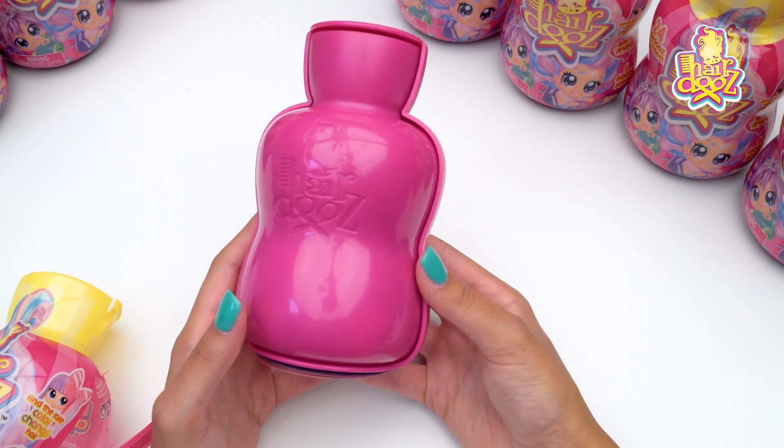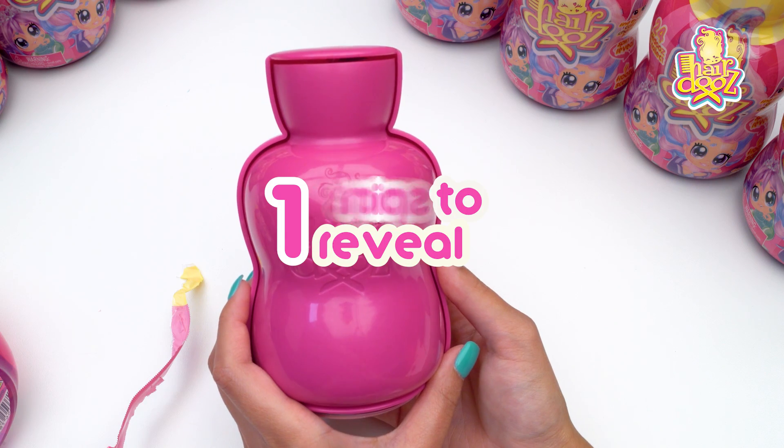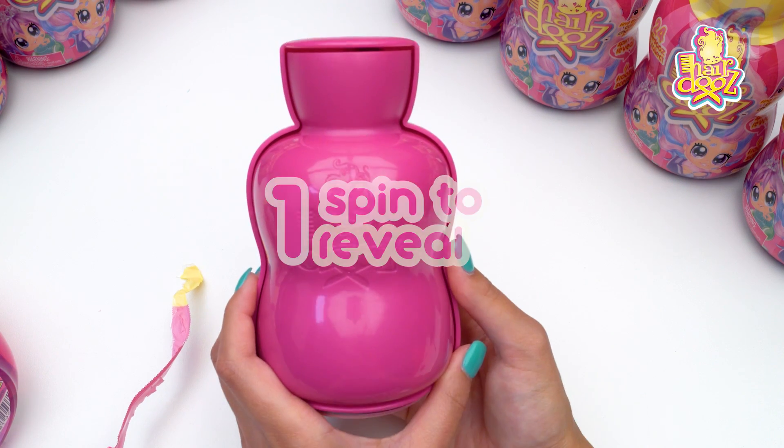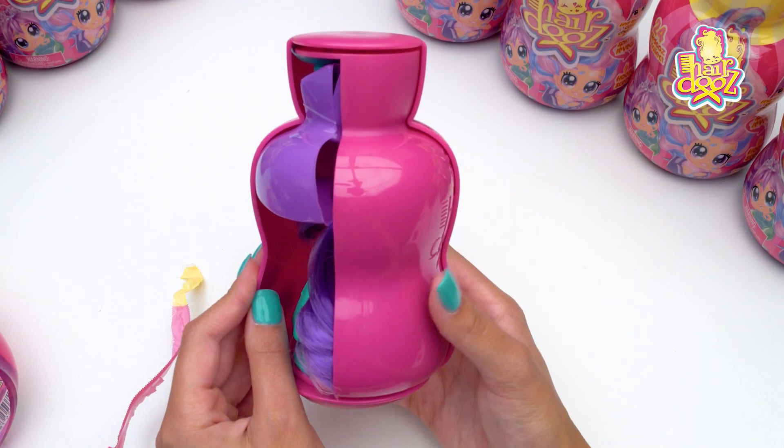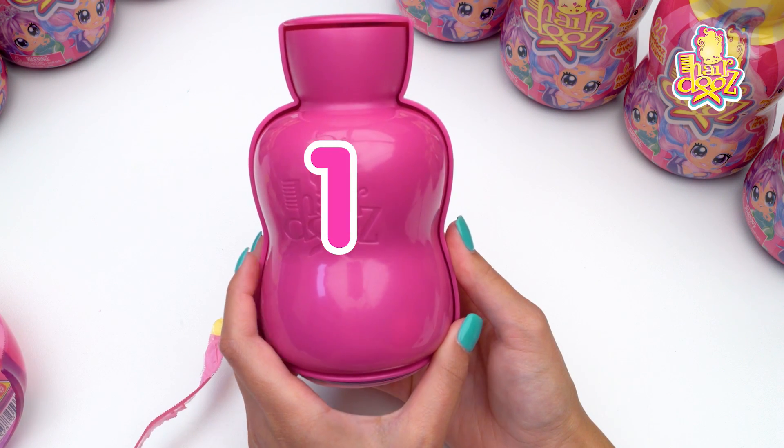So here's a bottle, it's pretty cool. I'm gonna open it up. Shall we do this? All right, three two one — whoops, I didn't see that. All right, let's try that again. Three two one.